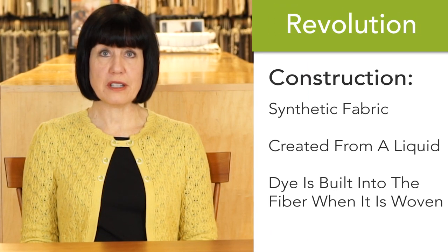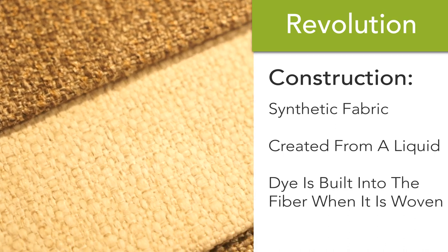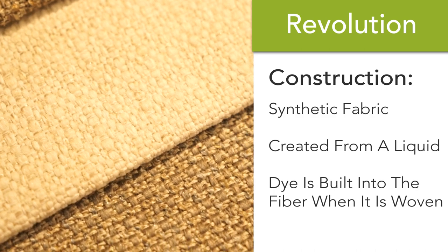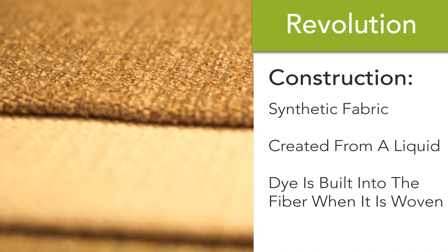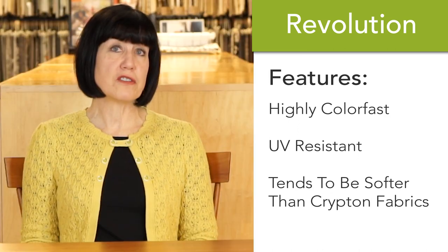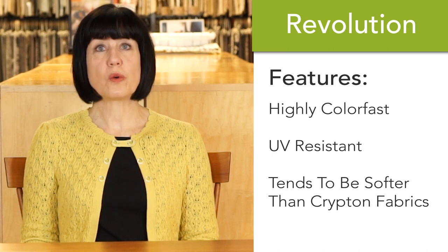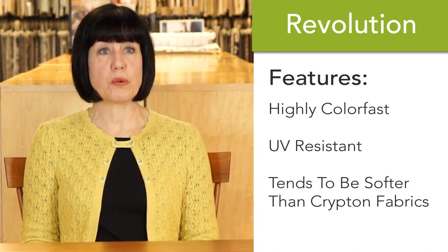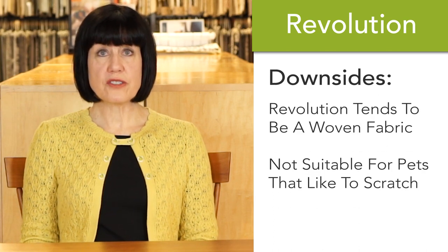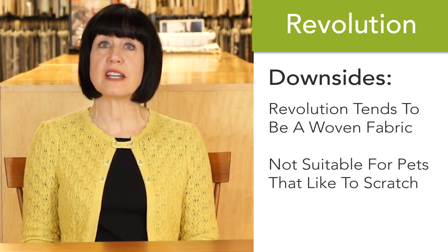Revolution is a synthetic fabric that is also solution dyed, which means it is created from a liquid and the dye is already built into the fiber when it's woven. So it's highly colorfast and UV resistant. The advantage of Revolution over Krypton is that it tends to be softer, so it works really well on upholstered pieces. One downside to Revolution is that it tends to be a woven fabric, which isn't always suitable for pets that like to scratch.